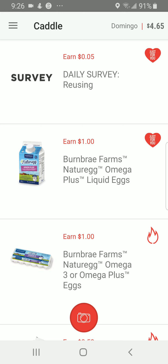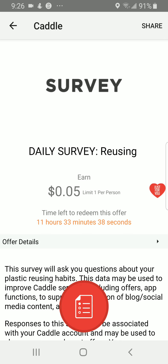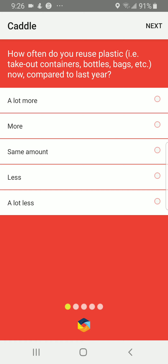So what we're going to do is pick one of the items here. We're going to pick a survey. The survey mostly asks you about reusing and recycling and other things. We're going to look at the details here, then you press the red button.